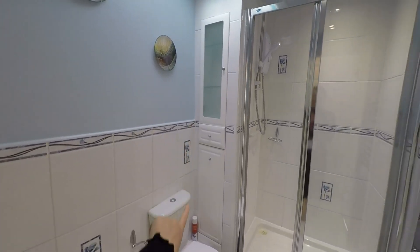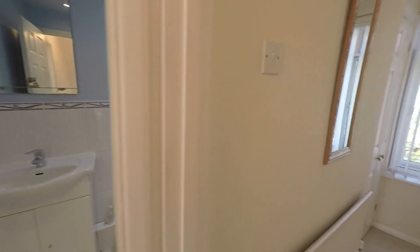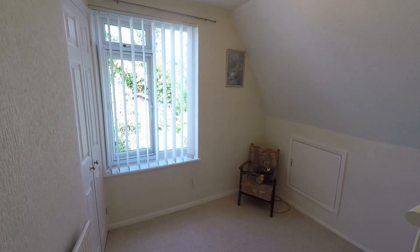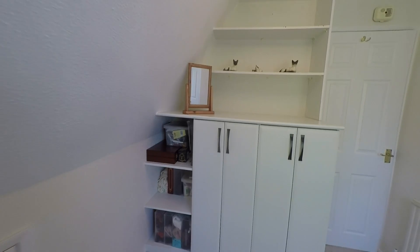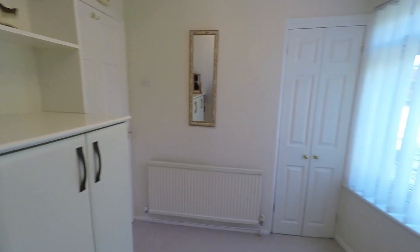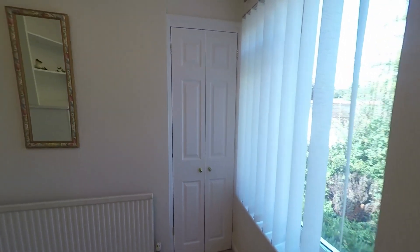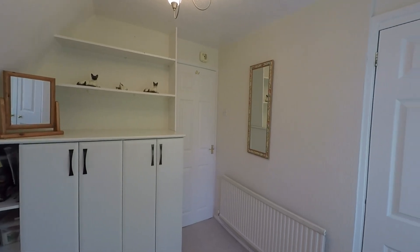Just to the left we have storage just through there, and then just to my right we have the first bedroom. It's a lovely bedroom, really naturally bright in here. We've got storage through the eaves just through there, and also more storage just along there as well, and further storage just ahead. A really lovely bedroom, really naturally bright, overlooking the rear garden.